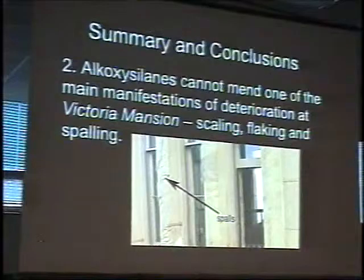Second point — and this is really important — I think we've already oversold some of these materials over the years. Alkoxysilanes cannot address one of the main manifestations of deterioration at Victoria Mansion: scaling, flaking, and spalling. The gaps are too big. It's not a good adhesive. It's not a good gap-bridging material. We can't ask it to do that — it will not do it. Grout injection is more typical for conservation in many of those conditions.